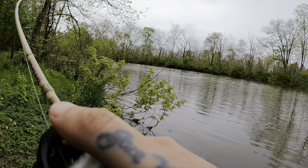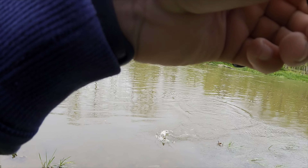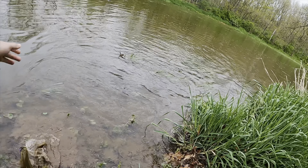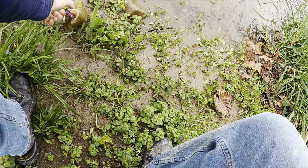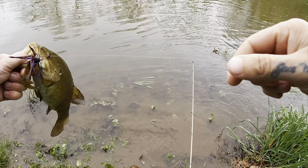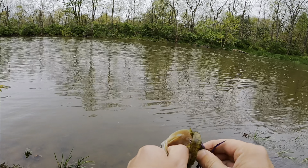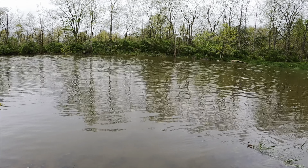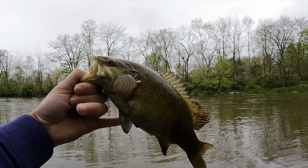There we go, there's a fish! Come here bud. There we go, feisty little guy. You can even catch them in the flooded creeks too — like I said, just got to work the banks. Cast shallow.